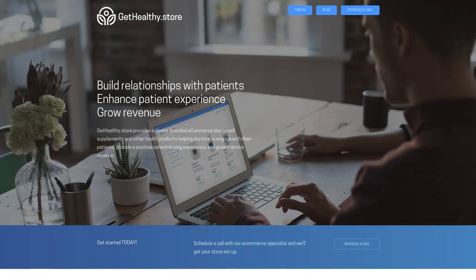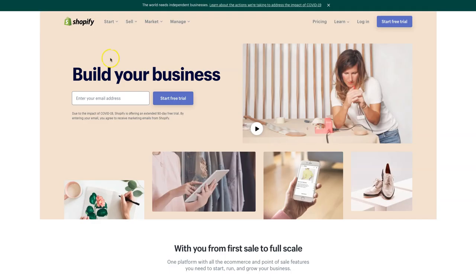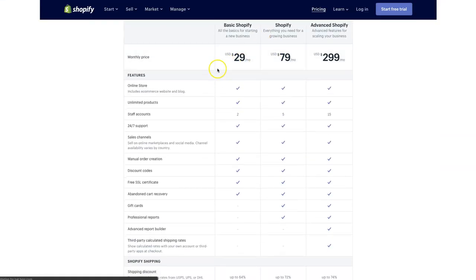The next solution is having your own platform, and that can come in two iterations. There are businesses like Shopify where you can build and manage your own website fairly quickly. Now Shopify has some great things about it but also has some major drawbacks. For instance, if you have an online store with Shopify, the basic pricing is only $29 a month.